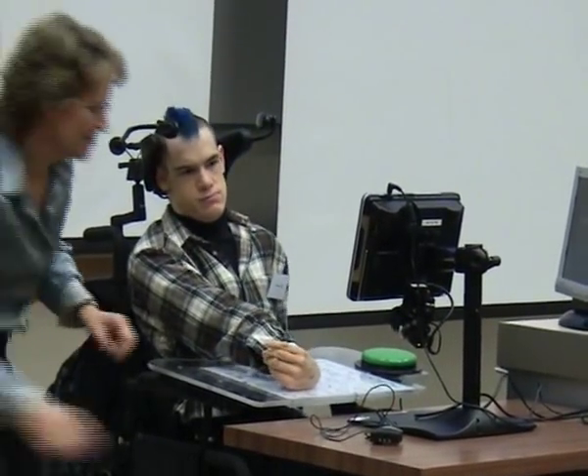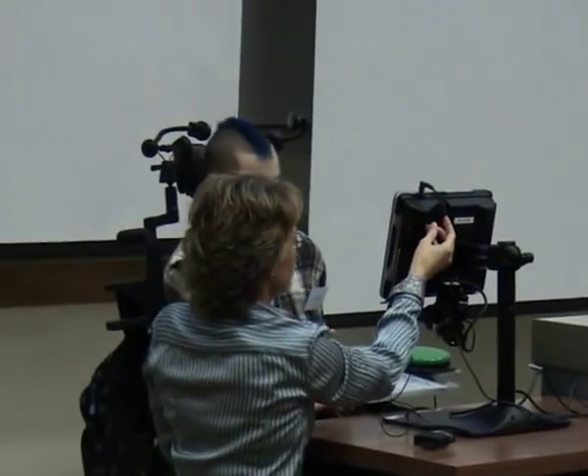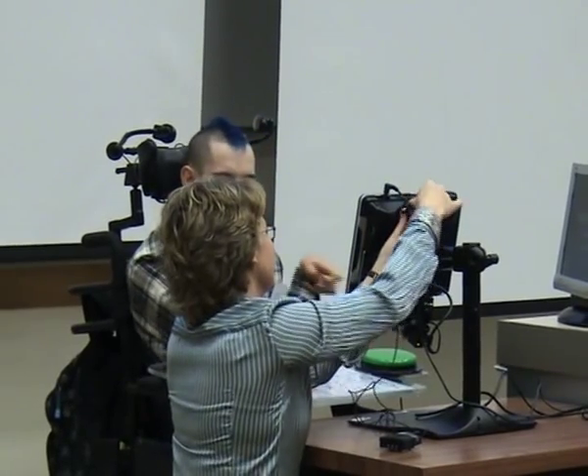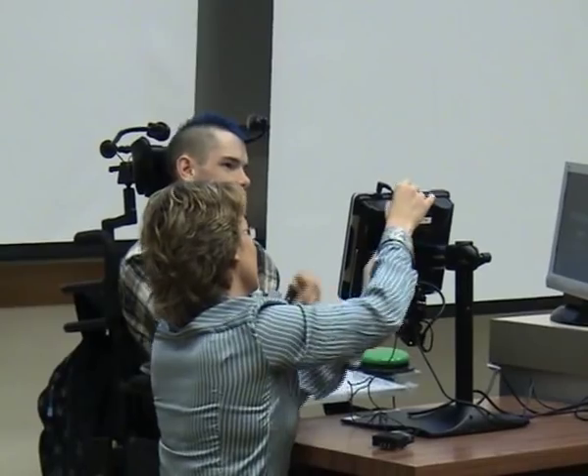I got an Eyegaze system from my supplier DTSM in December 2018. I use Erica on my home computer and in the portable version for communication outside the home, which is basically a portable computer with a camera. In this presentation, I will show you how I use the system and explain the advantages and disadvantages of it.